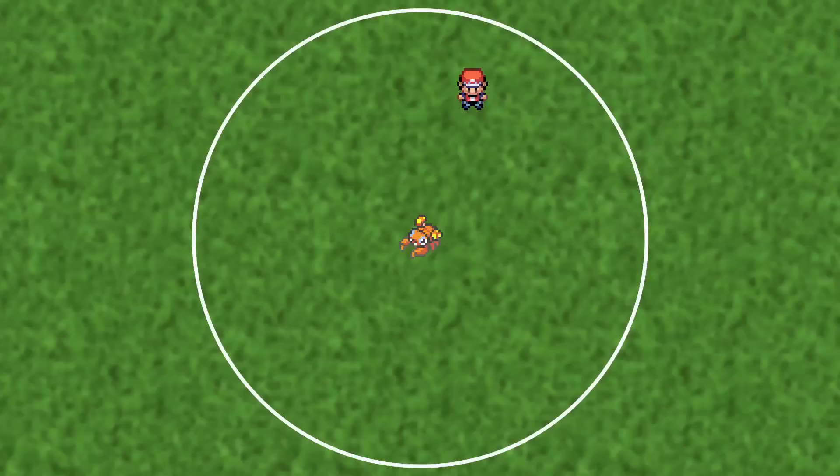Once you see the Pokemon on the list, start walking in a direction. When you hit the edge of the circle, the Pokemon will disappear from the list — that's point A. Turn around and walk directly back until the Pokemon disappears again — that's point B. Now, when you walk back to the center, you can turn 90 degrees to your left or to your right.